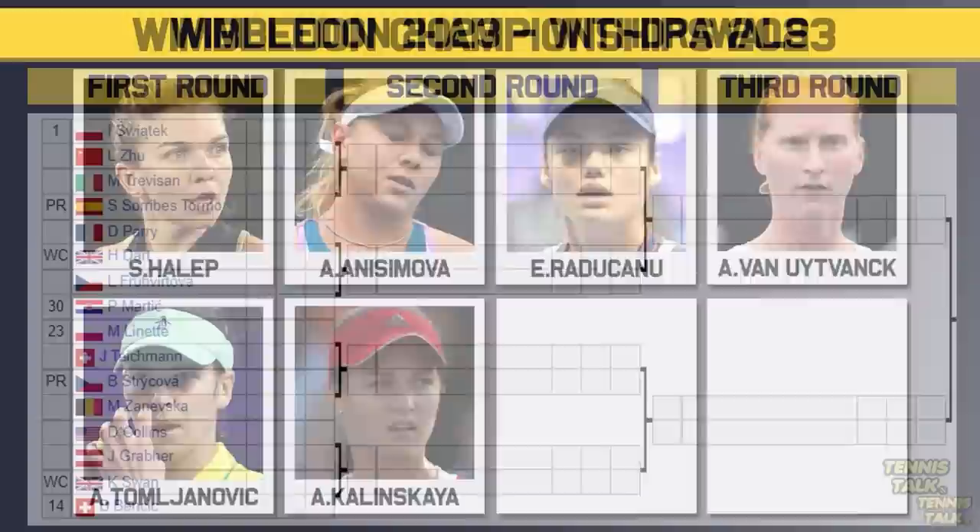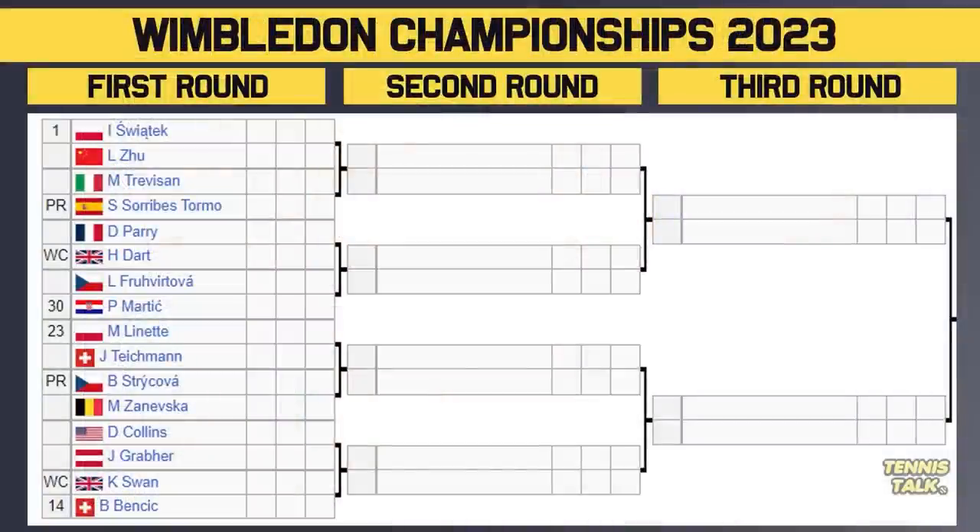Let's get to the top section of the draw. There are 32 seeds and nobody gets a bye in the first round because it is a grand slam. Swiatek, number one seed, takes on Zu in the first round. The winner will take on either Trevisan or Tormo in the second round. Parry will take on Dart, with the winner facing either Fruvitova or the 30th seed Matic. Then the 23rd seed Lynette takes on Teichmann — a fun first round — with the winner facing either Strykova or Zanevska. Then Collins takes on Grabber, with the winner facing either Swan or the 14th seed Bencic. Nice draw for Swiatek; the biggest threats are probably Matic and maybe Bencic because their styles on grass can be very effective.